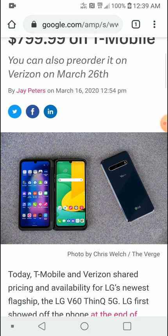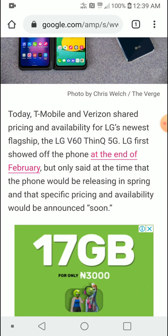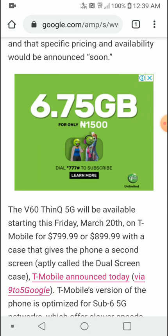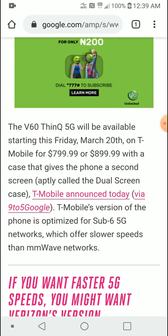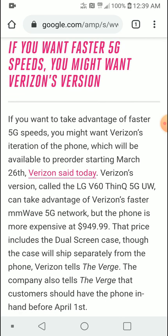If you want just the LG V60 brand new, it's $800. If you want it with the dual-screen case, that will set you back $900. If you want the fastest sub-6 5G model — what they're calling the 5G UW series — you will have to pay $999.